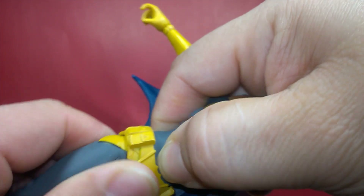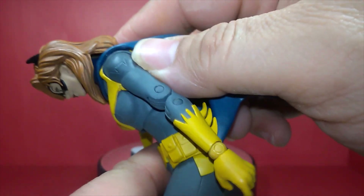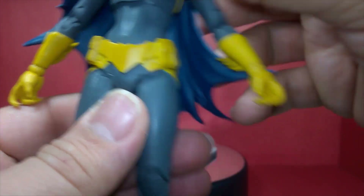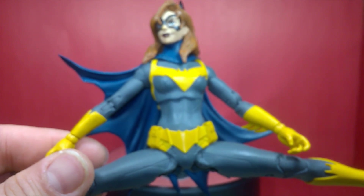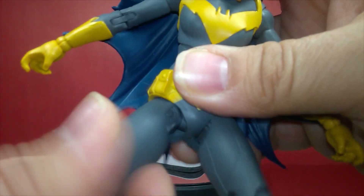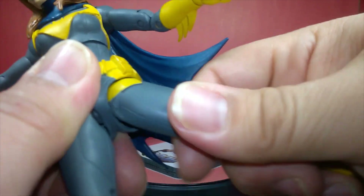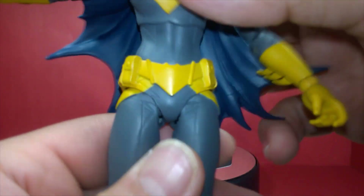She has a waist swivel — though it's tight — and she can crunch forward nicely combining the waist and torso movement. She can hyper-extend back quite a bit — a really nice range of movement. You can do a full Van Damme split with no problems. The pegs on her hips are a little smaller than Nightwing's, giving you a lot more freedom of rotation and smoother leg movement for dynamic posing, without breaking the sculpt.